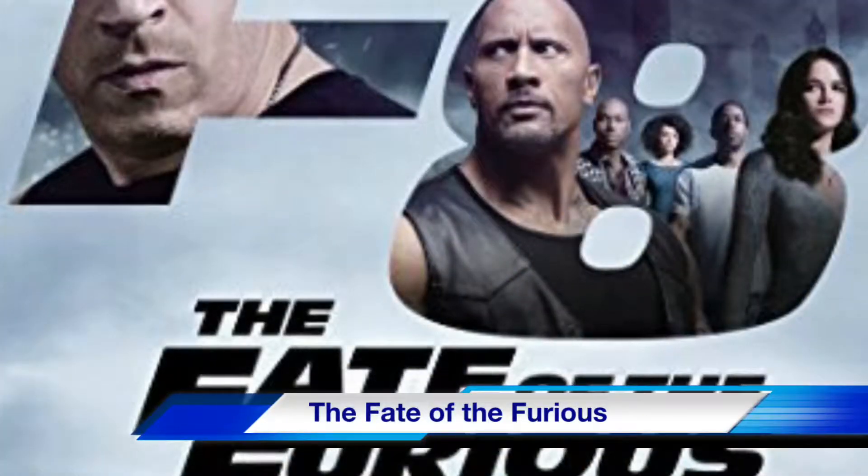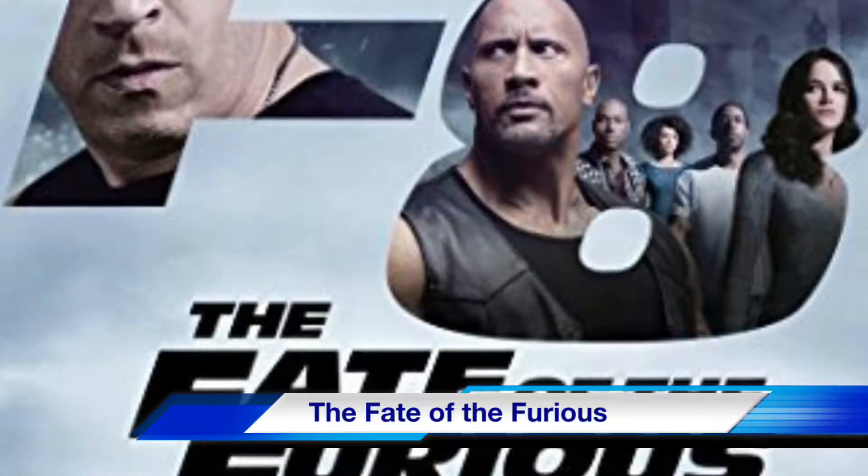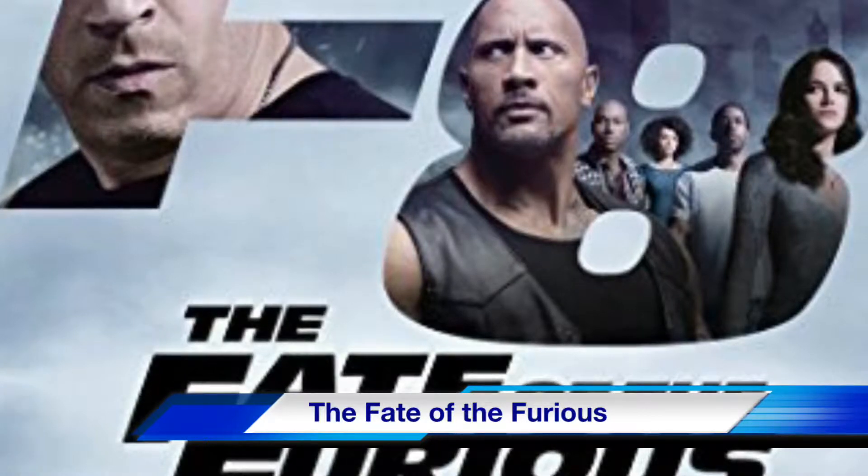Next up is The Fate of the Furious on Blu-ray. Vin Diesel and Dwayne "The Rock" Johnson lead an all-star cast in this action-packed eighth installment of the Fast and Furious franchise.